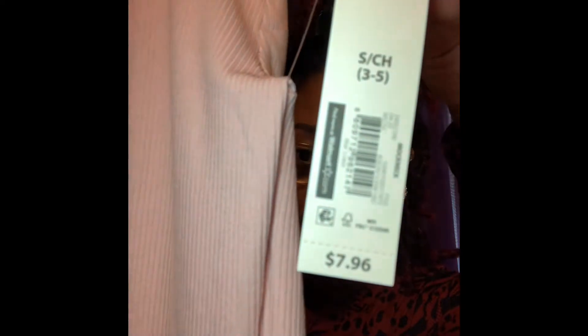It is also $7.96. I got it in a size small, as I do all my shirts by No Boundaries. I also got this in the rust color, which I showed in my previous Walmart haul. I also got it in an olive green and in white.